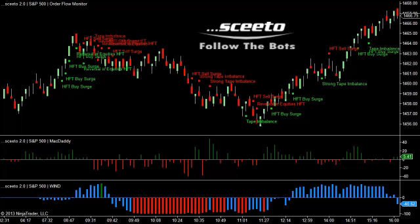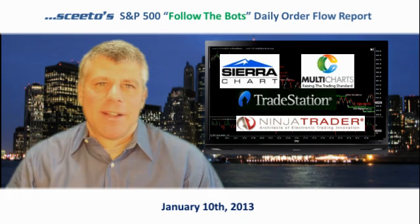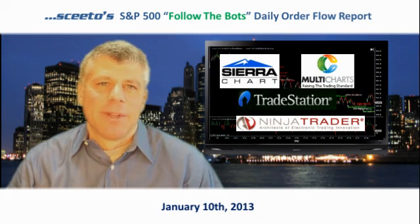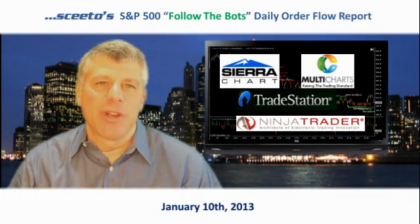I hope you found this helpful. I'm Carl Weiss from Sceeto. Sceeto's advanced algorithmic order flow monitoring data can be surfaced in real time in NinjaTrader, SierraChart, MultiCharts, and TradeStation. Register for a free trial at www.Sceeto.com. Thanks for stopping by. I'll see you next time.